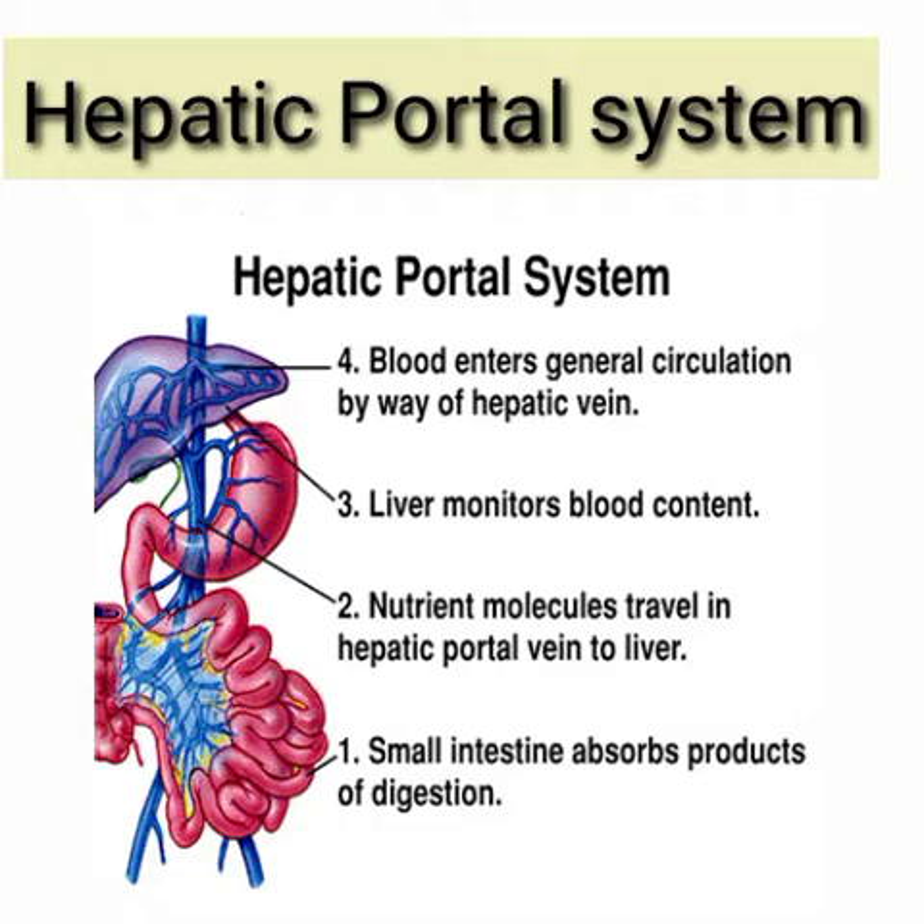From the liver it finally enters the postcaval, which carries it to the sinus venosus. Some of the blood from the hind limb is collected in an abdominal vein, which joins the hepatic portal vein in the liver and drains blood into the liver, from where it is collected by the postcaval vein.